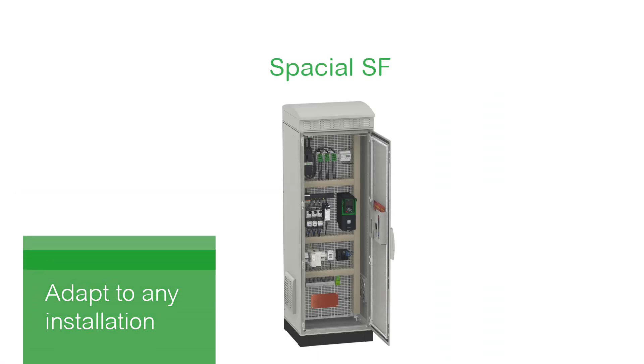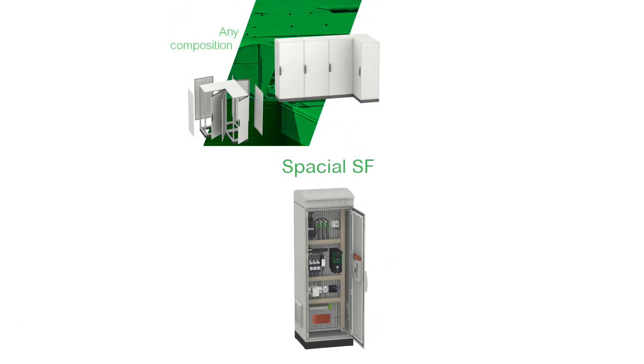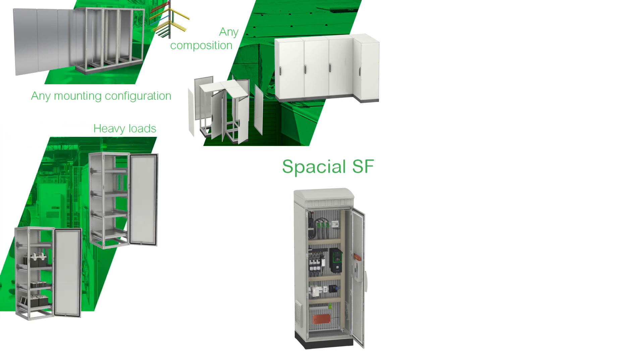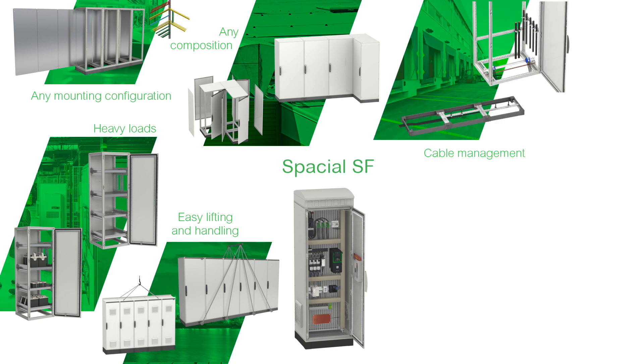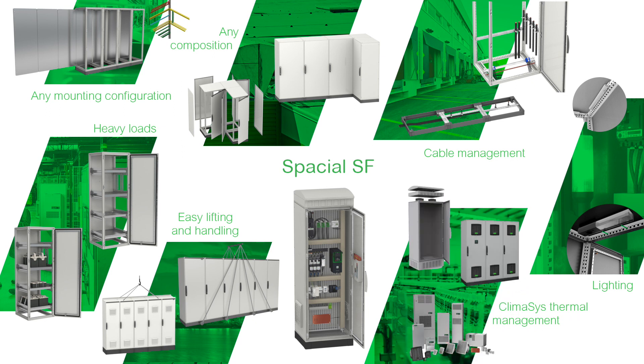Special SF makes it easy to save time and space through all phases of assembly and installation. Choose from a variety of enclosure sizes and door and panel configurations. Choose from accessories that accommodate any kind of equipment, including heavy loads. Enclosures are also designed for easy warehouse handling, and components and cables are easy to integrate. Special SF also offers the newest, most flexible LED lighting options and the industry's most advanced thermal management solutions.